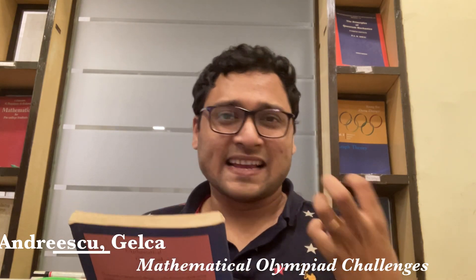Today I want to talk to you about this book — Mathematical Olympiad Challenges, written by Titu Andreescu and Razvan Gelca. It's a fantastic piece of literature. At first glance it may look like just a problem compilation, but it's not. It's much more than that.